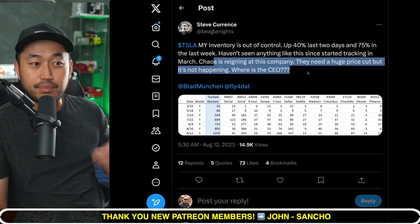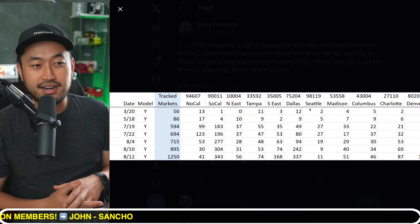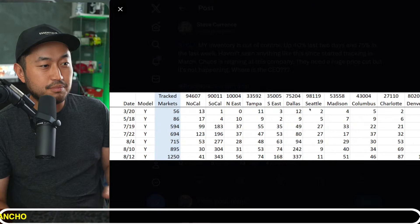Haven't seen anything like this since they started tracking in March. Chaos is raining at this company. They need a huge price cut, but it's not happening. Where is the CEO?